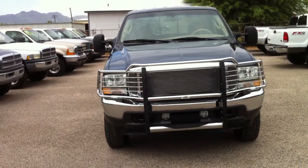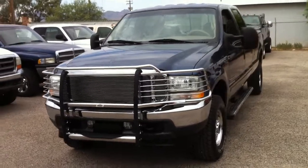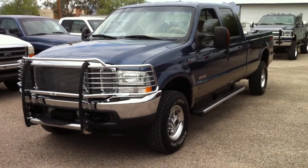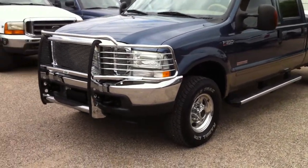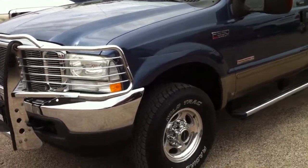Usually they'll throw a brand new Lamborghini under the bus and give it a salvage title. The other great indicator of the value of this vehicle is whoever had it stolen put a brand new set of tires on it right before it was stolen, because we did not put these tires on it. And usually people don't spend $1,000 on tires unless they like the truck.